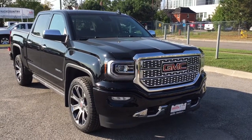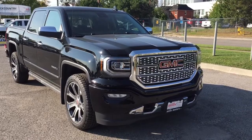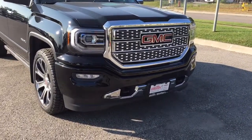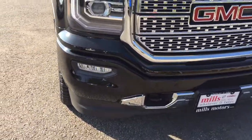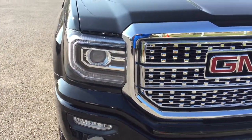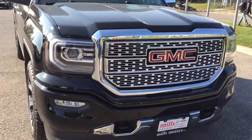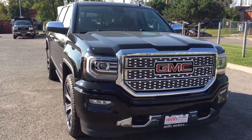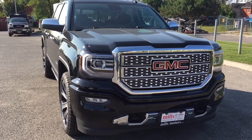You've got that beautiful distinctive Denali grille up front, front tow hooks, chromed front fascia, front parking sensors, fog lights, and those beautiful C-shaped LED daytime running lights. If you want to test drive this one, come on down to Mills Motors, 240 Bond Street East in Oshawa, where we'll always do whatever it takes.